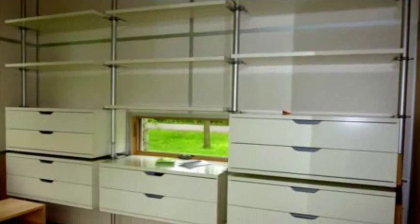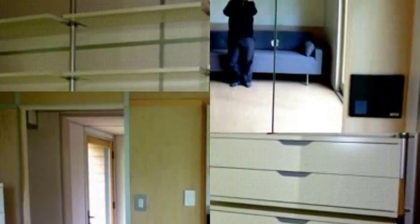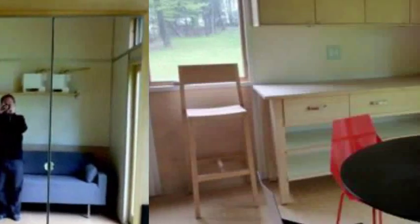Sustain, which is now part of Altius Architecture, has built a second prototype called the Trio, that addresses most of the problems with the Solo and it has a lot to offer. I visited it at Timber House Resort in Brighton, Ontario and checked it out.